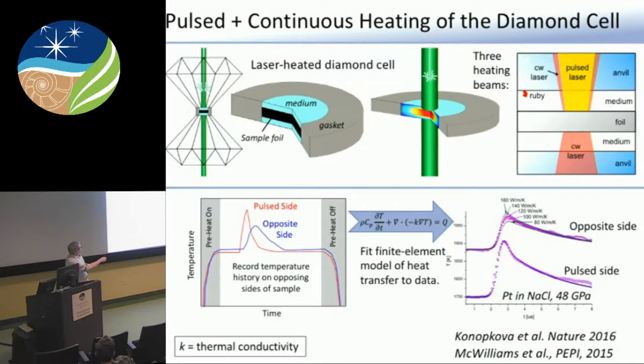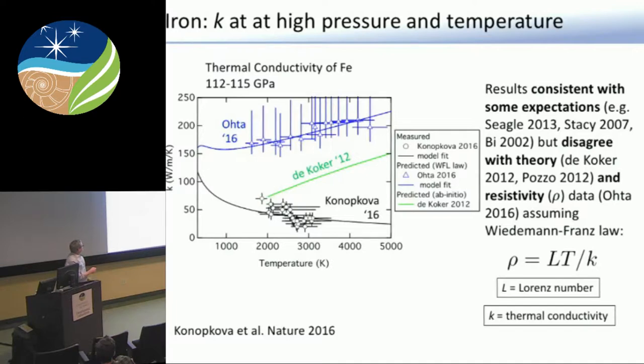This has a number of geodynamic consequences, sort of defining how the magnetic field is formed, how old the inner core is, and how we understand the operating conditions of the geodynamo. These high values, over 100 watts per meter Kelvin, challenged some more long-standing empirical or semi-empirical estimates of thermal conductivity, which were significantly lower than 100 watts per meter Kelvin. What we did is use a laser-heated diamond cell. We shined some lasers in to heat up our sample and then applied a little laser pulse on top of the existing heating, heated up our sample, created a little thermal disturbance which propagates through the material. We can measure it on two sides of this foil and model this with a finite element approach to get a relatively accurate estimate for the thermal conductivity. At about 115 GPa, we kind of agree with theory but diverge as we go to higher temperatures.